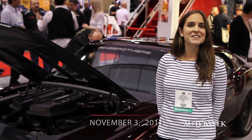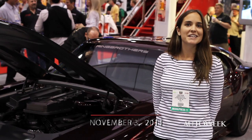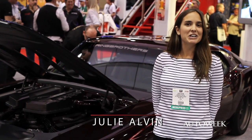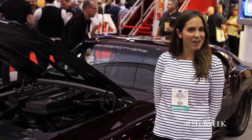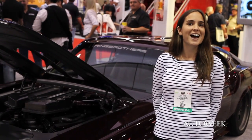Hi, I'm Julie Alvin with AutoWeek TV. We're here at the SEMA Show in Las Vegas, Nevada. It's day two. We're here in the Central Hall, and the charming Greg Migliori and handsome Mark Vaughn are going to give you guys an overview of the show. Go ahead, guys.